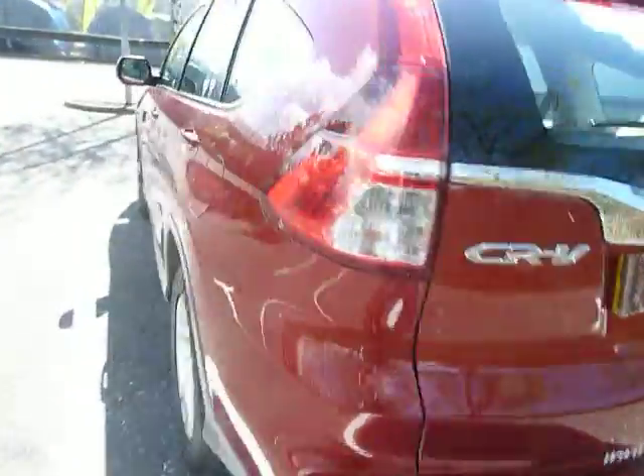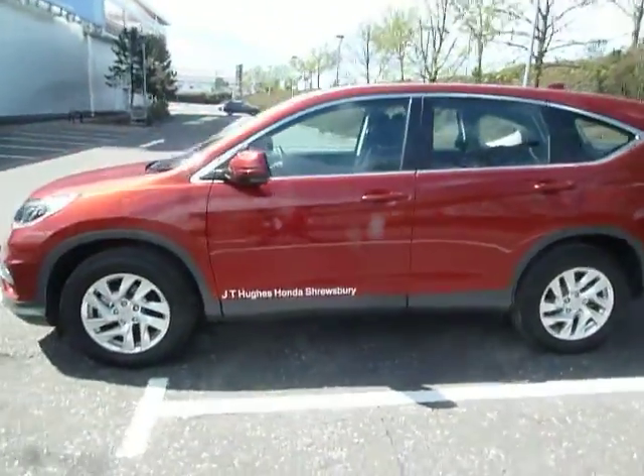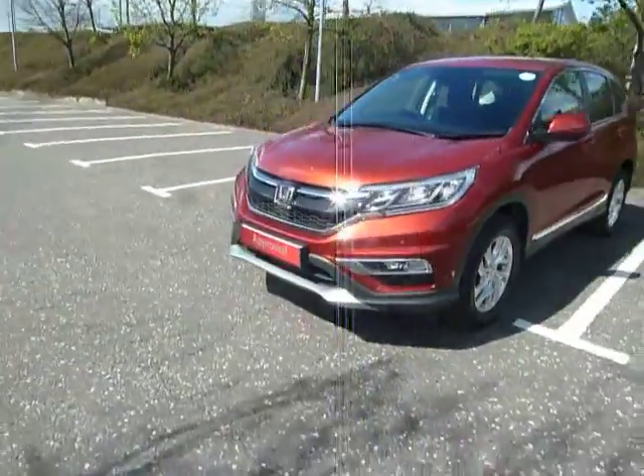So if you want to book your test drive in this car and would like some more information, please contact myself, Clark Allen, or my colleagues on 01743 440 999. Thank you.